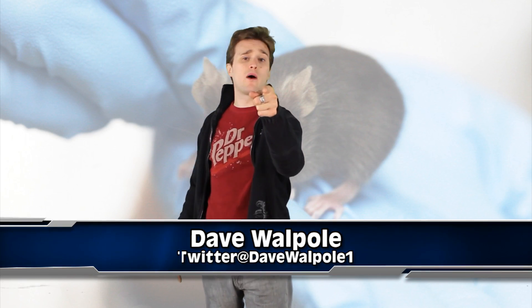So if you could have any superpower, what would it be? Let me know down there. So that's right guys,